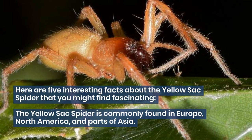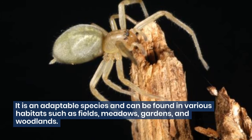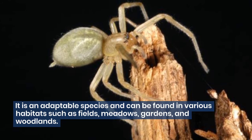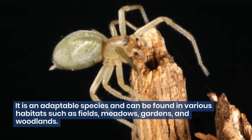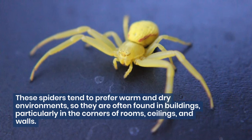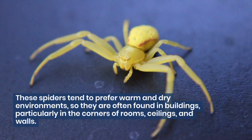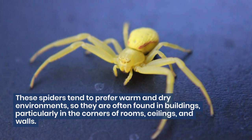The yellow sack spider is commonly found in Europe, North America, and parts of Asia. It is an adaptable species and can be found in various habitats such as fields, meadows, gardens, and woodlands. These spiders tend to prefer warm and dry environments, so they are often found in buildings, particularly in the corners of rooms, ceilings, and walls.